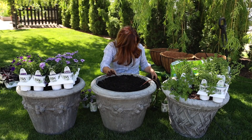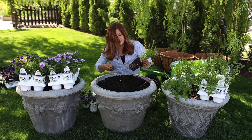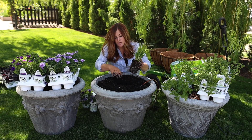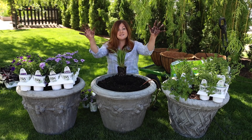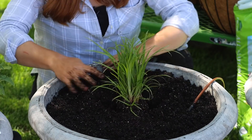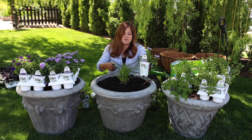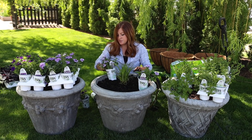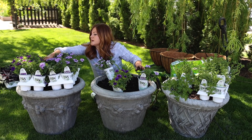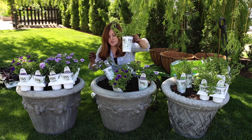I've got the soil all prepared, so I'm going to start with my centerpiece plant. I'm putting it right in the center for this application. If you were putting your pot up against a wall, you might back your centerpiece plant up and plant all of your other plants up front. But in this case, I want it to look pretty from all sides, so we've got it in the center. Then I'm going to use two of each of these plants and place them around the exterior.